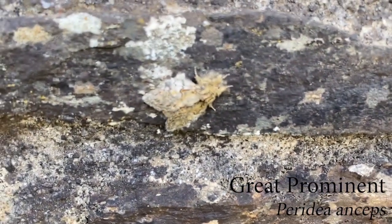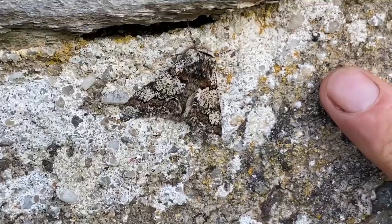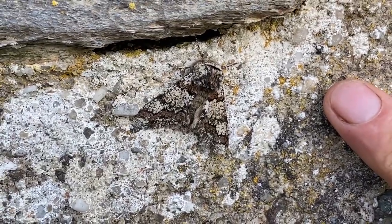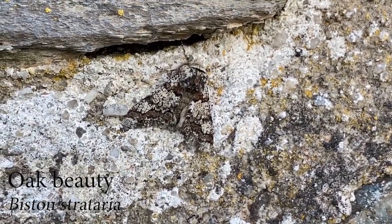If you look carefully on the wall, you'll see here's a great prominent moth just sitting there. My favourite one is this — this is the oak beauty, which is just superbly camouflaged against a bit of lichen there. It just melts into the background.